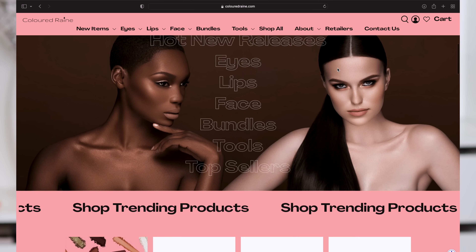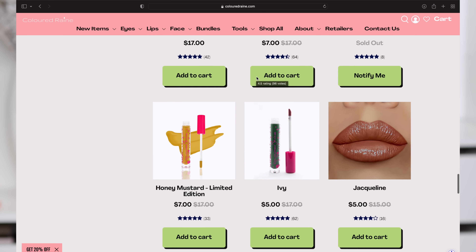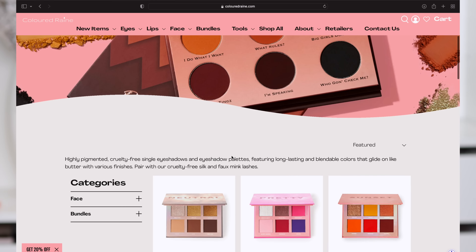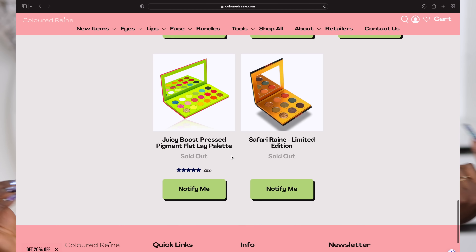This is called the Colored Rain Chic Mini Palette. Hey guys, welcome back to my channel. If you are new here, my name is Ohima, welcome. If you are a returning subscriber, hey. If you didn't know, Colored Rain is a Black-owned makeup brand that has intense, beautiful colored lipsticks. In recent years, Colored Rain has ventured into eyeshadow palettes, and I have had the pleasure of showcasing a few of her eyeshadow products here on my channel.